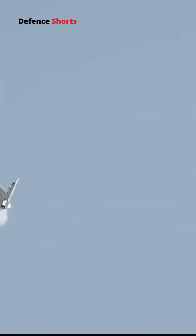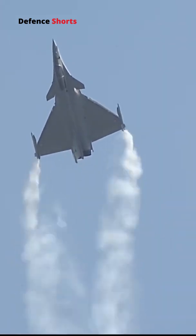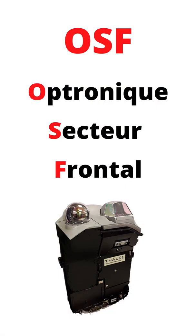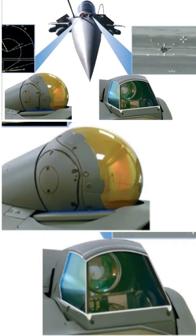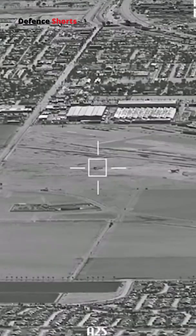To enable the Rafale to perform in the air supremacy role, it includes several active and passive sensor systems. The front section is fitted with an electro-optical system known as Optronique Secteur Frontal. The OSF is a long-range optoelectronic system developed by Thales for the French Dassault Rafale combat aircraft. It allows target detection, tracking, and identification through infrared search and visual sensors.